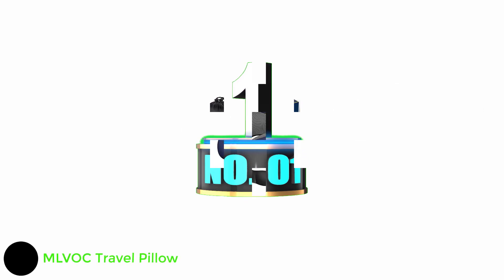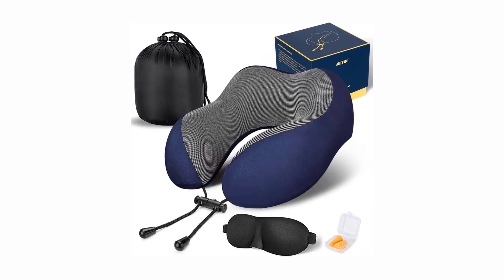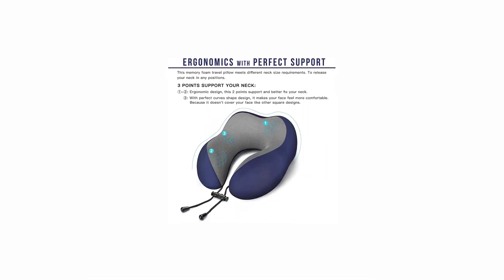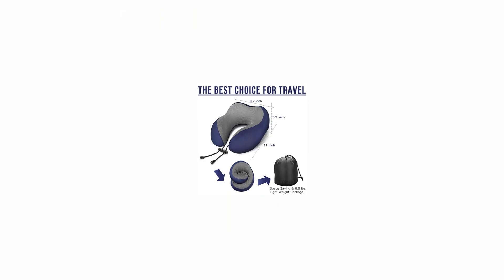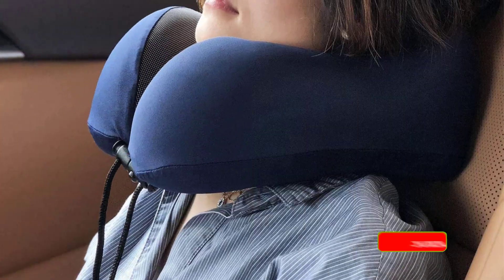Number 1: MLVOC Travel Pillow. This travel pillow is made of memory foam and comes wrapped in a cover that is both machine washable and sweat resistant, according to the brand. It also comes with a travel bag that folds the pillow to half the size and a snap strap for latching onto your suitcase. It has a 4.3 star average rating from over 23,000 reviews on Amazon.